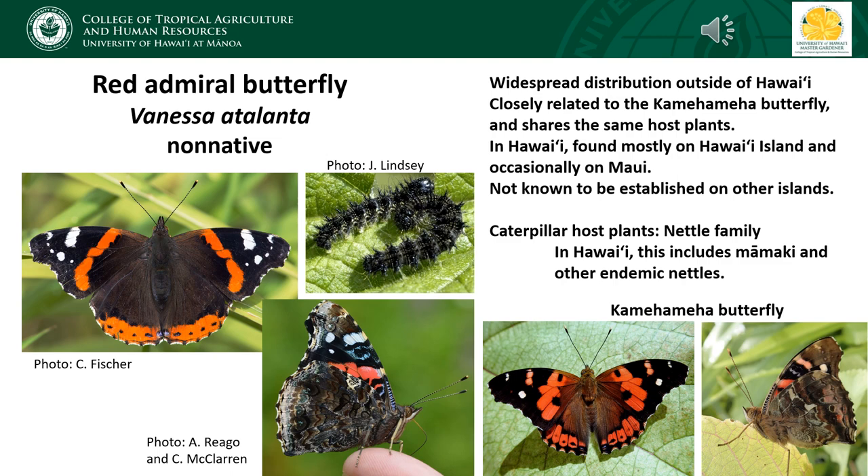When the wings are folded up, it is really difficult to tell the difference between the Red Admiral and the Kamehameha butterfly, especially considering that the wing patterns on both species are somewhat variable. So in order to reliably tell them apart, it's good to have a view of the upper surface of the wing. The caterpillars of the Red Admiral do feed on mamaki, but they're darker than the caterpillars of the Kamehameha butterfly and tend to be more fuzzy with denser hairs. In Hawaii, the Red Admiral is only common on Hawaii Island and less common on Maui.